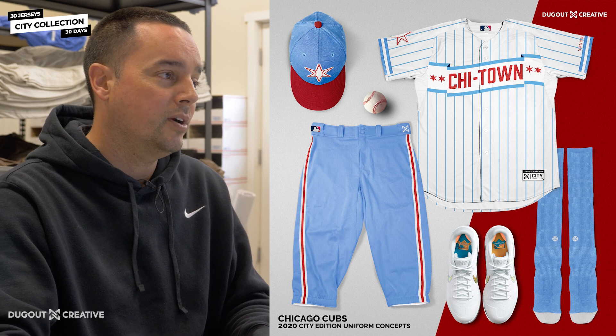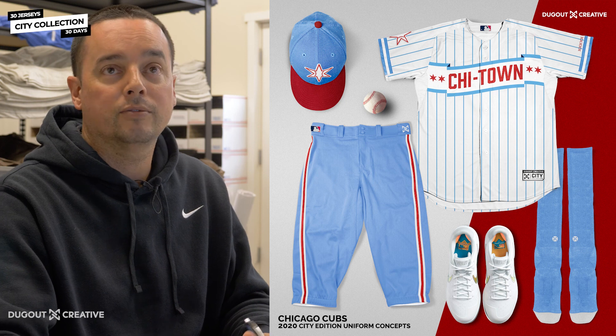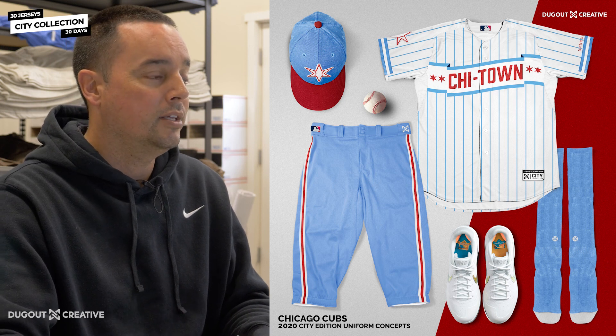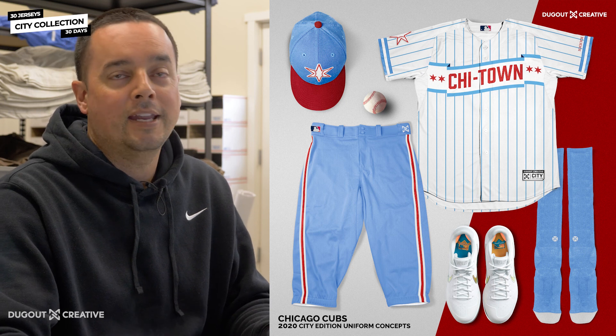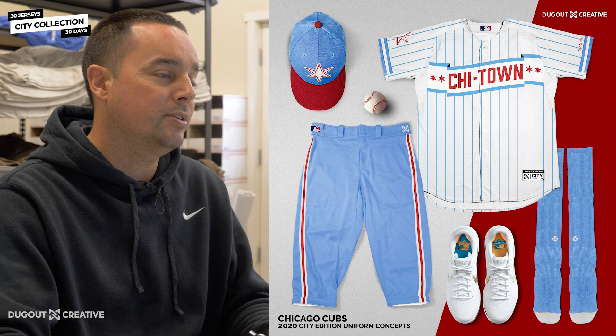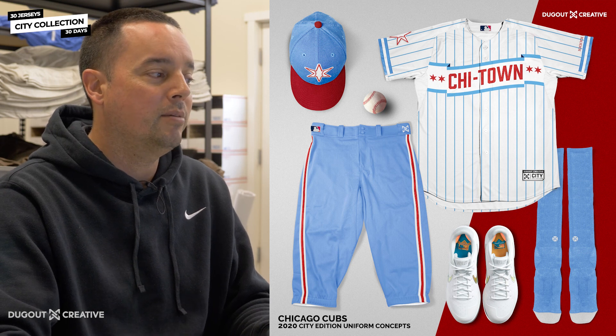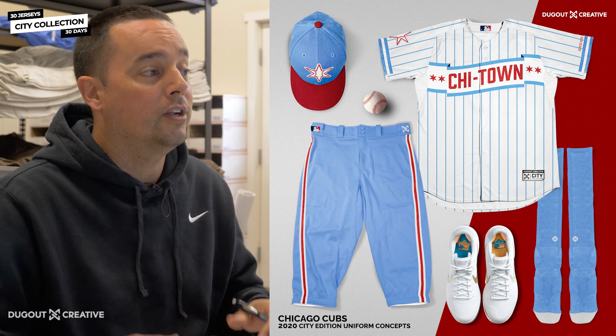Yeah, this one, as far as paying homage to things, we wanted to pay homage to the flag, which is a big part of Chicago. Chi-Town is one of the main names for it — either the Chi, Windy City, or Chi-Town. So this was a really cool design. It definitely caught people off guard, because I don't think they were expecting the flag across the whole front of the jersey — most people were expecting the flags on the sleeves.